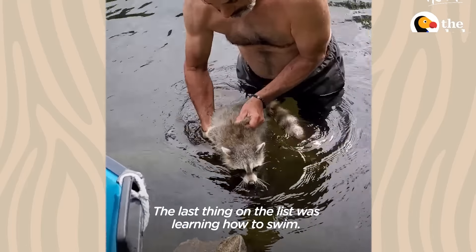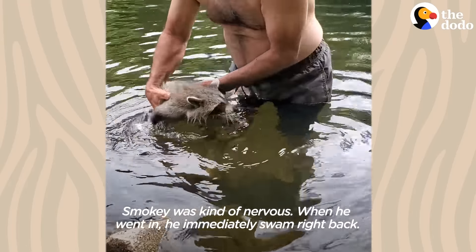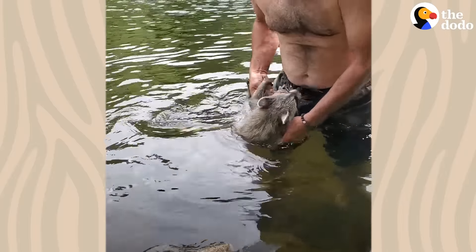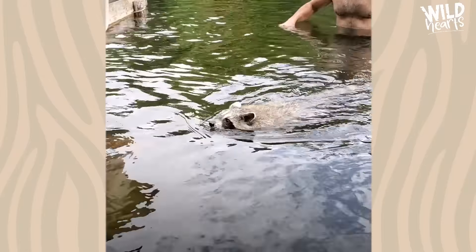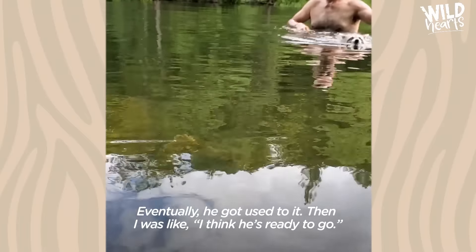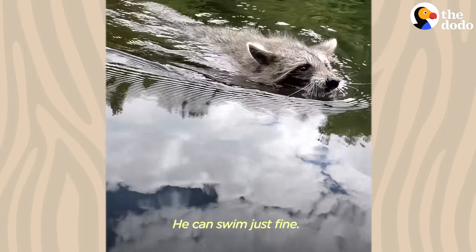The last thing on the list was learning how to swim. Smokey was kind of nervous when he went in — he immediately swam right back. Eventually he got used to it, and then I was like, I think he's ready to go. He can swim just fine.